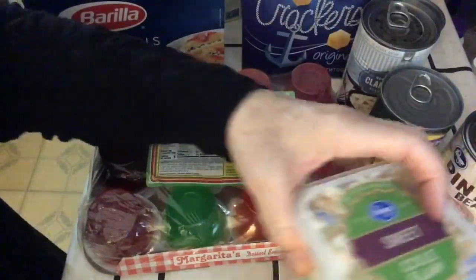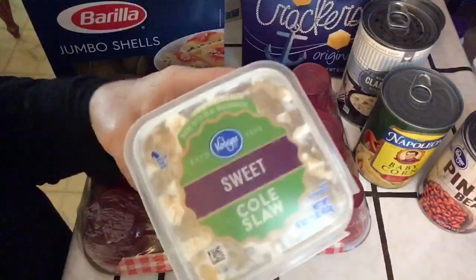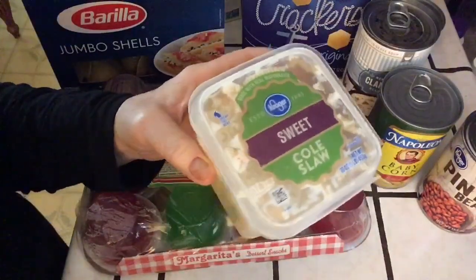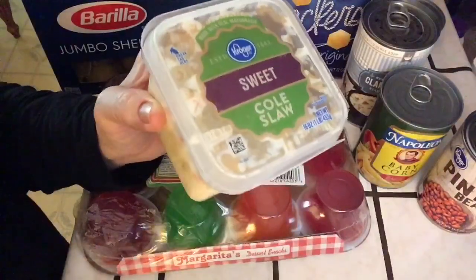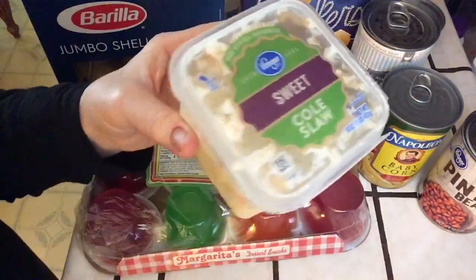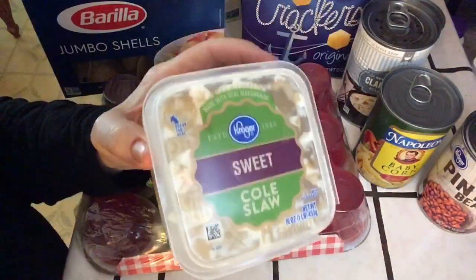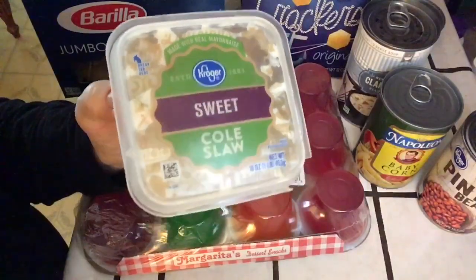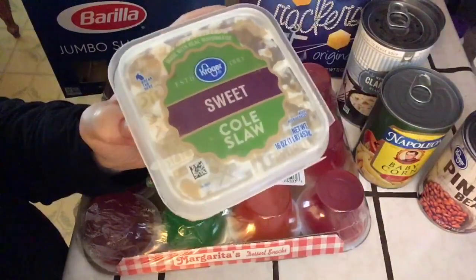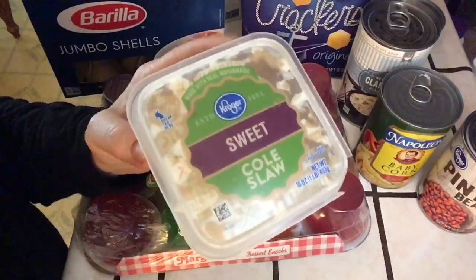Let me talk about the coleslaw before we eat it all. Kroger has two coleslaws — the sweet and the creamy. This is like a nice traditional coleslaw flavor. I don't know what they were thinking with the creamy coleslaw, but I'd stay with the sweet coleslaw if you want the traditional coleslaw taste.